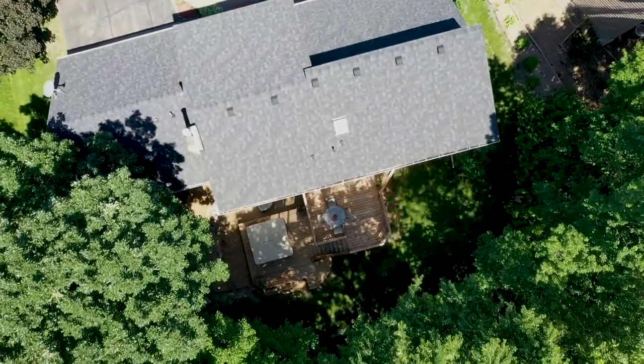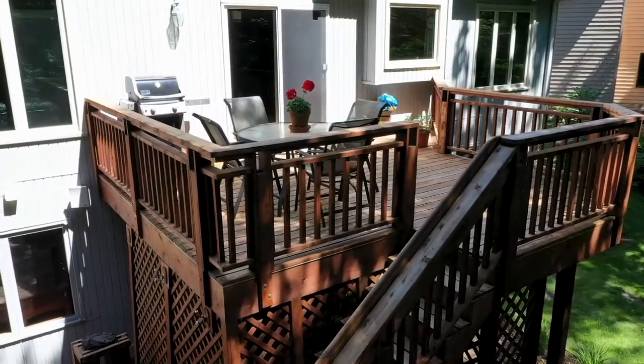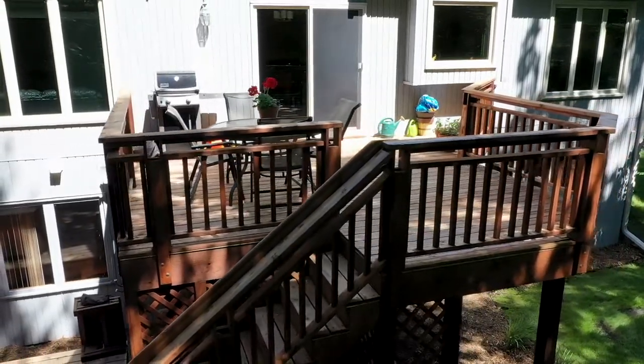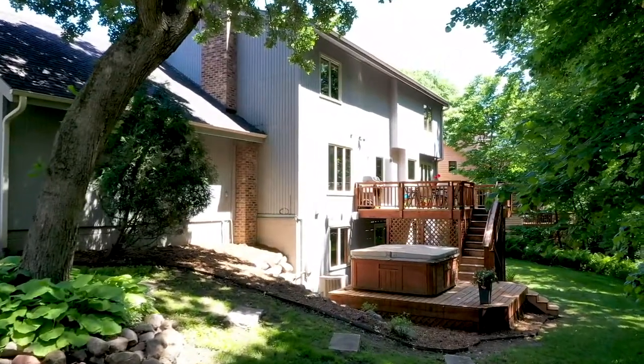The large deck off the back of the home takes you to your own private retreat. If you like privacy, this is a place for you — it's so quiet and so relaxing. This is a place you will definitely want to spend many of those wonderful Minnesota summer nights.